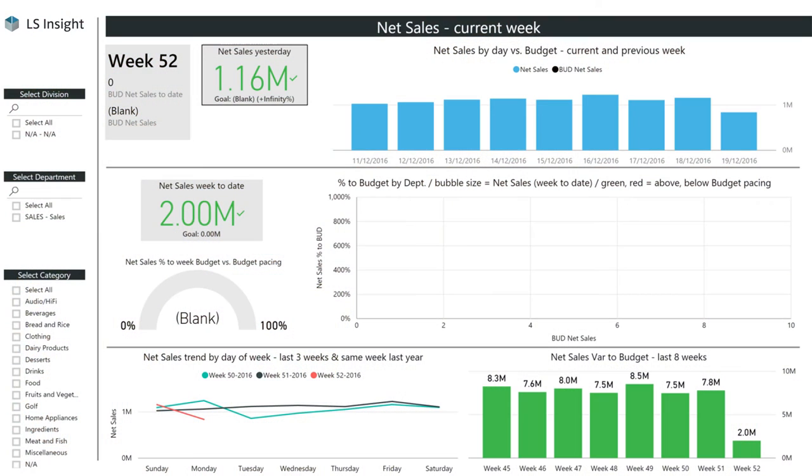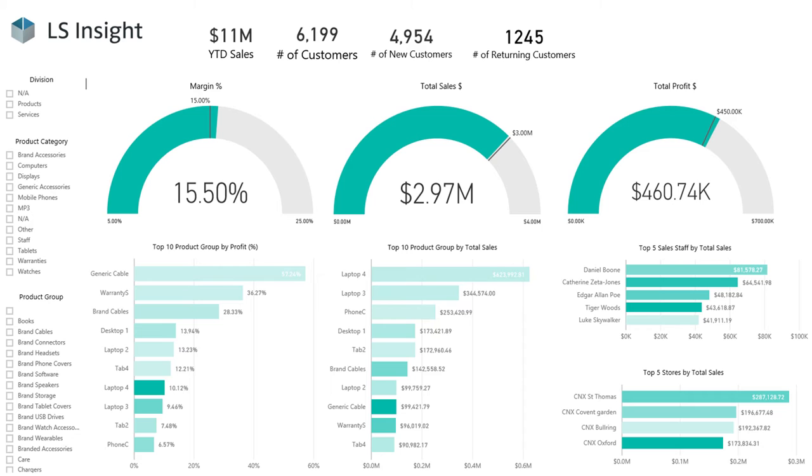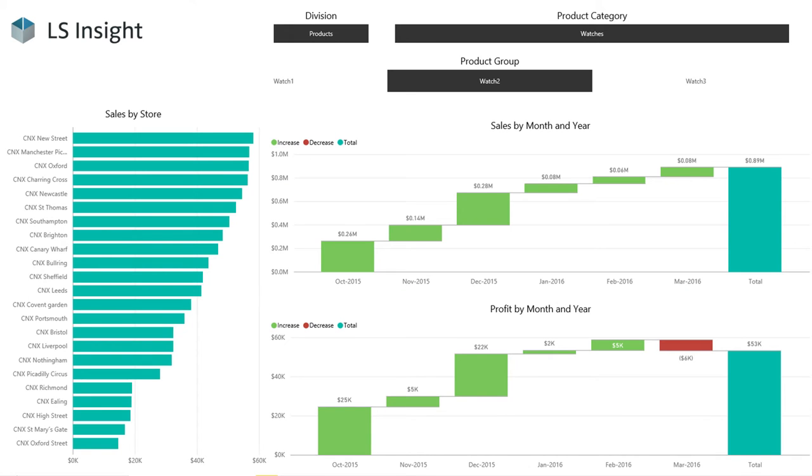LS Insight runs on Microsoft Power BI. It is a cloud-based business intelligence service that allows LS Nav users to monitor the business and get insights quickly through rich dashboards. Using data models, we can showcase relationships within data in a simple, actionable way.